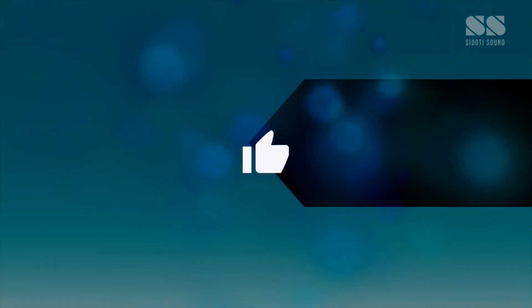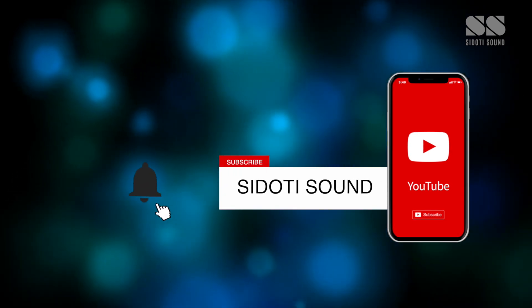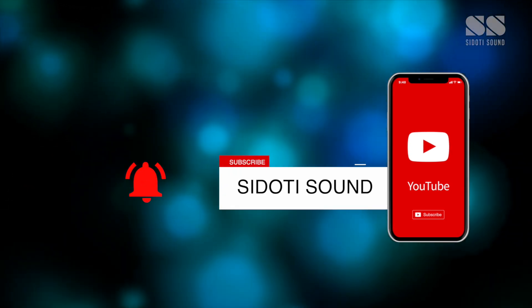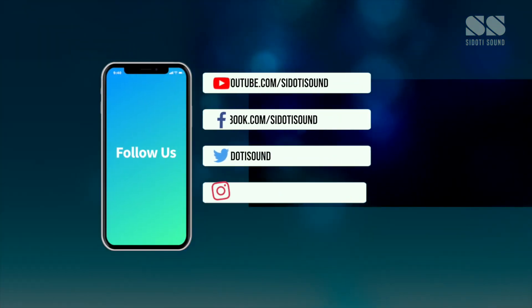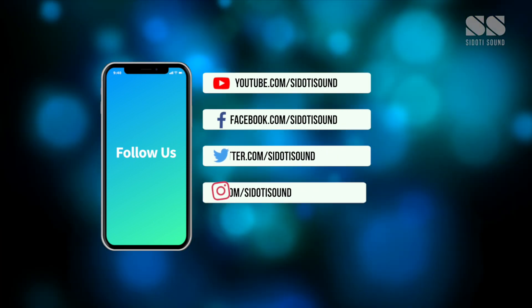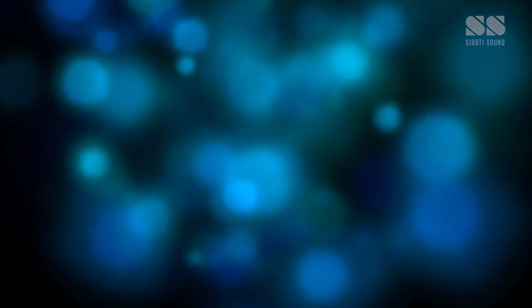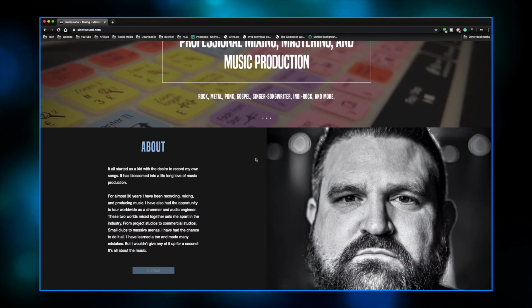All right guys, I appreciate your time. Thanks for stopping by, I'll see you on the next video. If you like this video, click that like button, subscribe to the channel, and help support Sudoti Sound. Click the bell if you want to be notified when I release new videos, and you can find me on all sorts of social media. If you'd like to work with me on an upcoming project, visit sudotisound.com for more information.